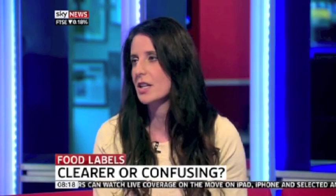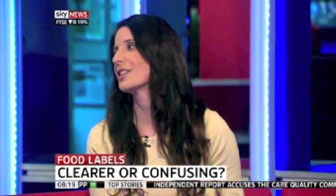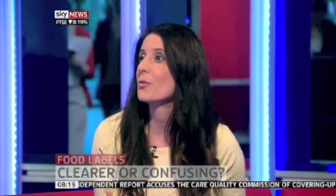Is this driven by consumers or by the supermarkets? It's been driven by a real push from everybody. Manufacturers want to do what consumers want, and consumers have been pushing for clearer labels. There's been a lot of market research over the years. The key question is: will it actually do what we need it to do? Are the people we want to look at it actually going to look at it, and will it improve health?